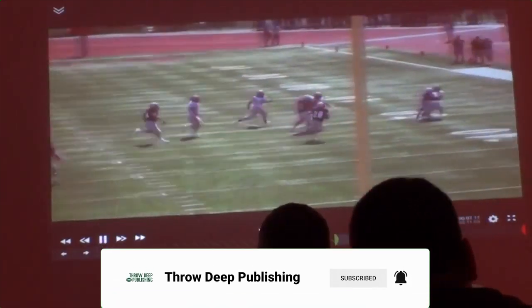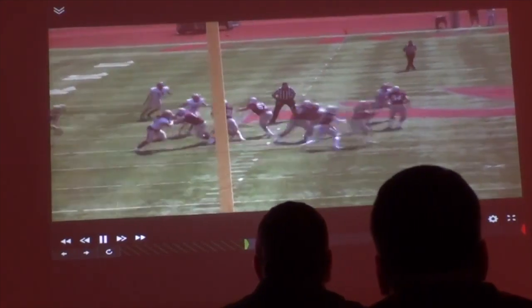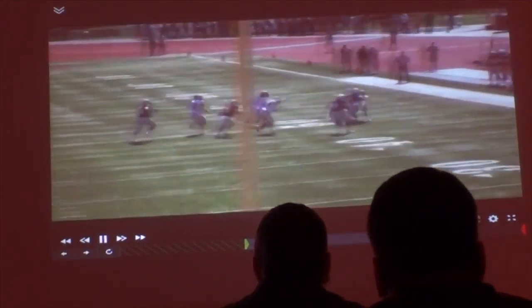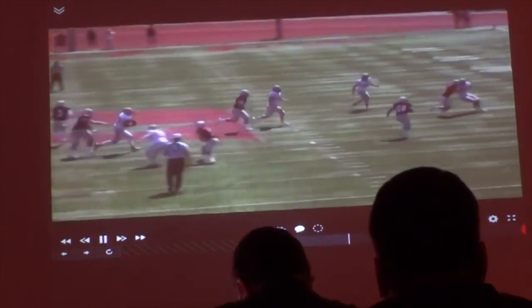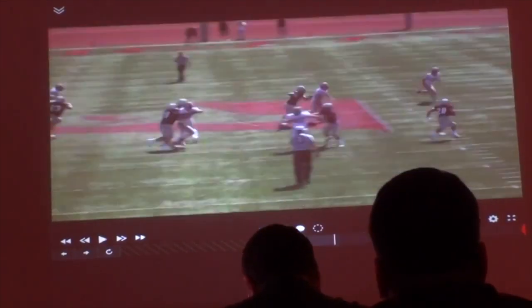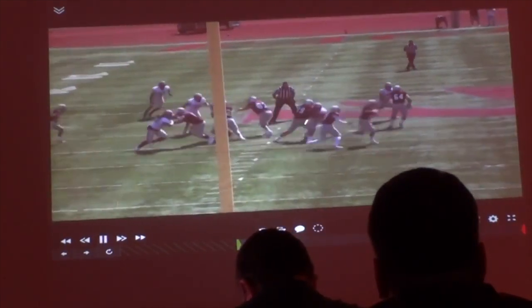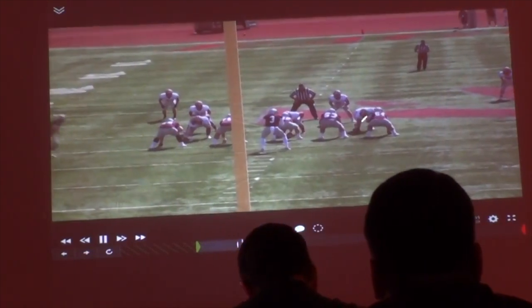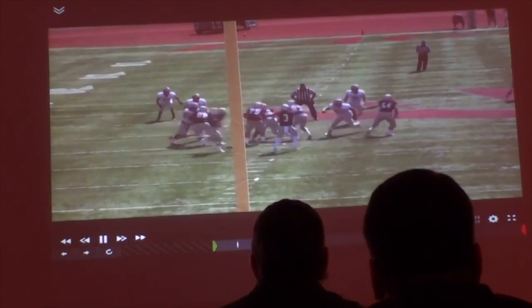Another thing that our wide receivers have to understand when we're doing this is how physical they've got to be on the perimeter. And they've got to have a mindset — when we do call these plays — that it's crucial in their job to make this play successful by holding their block on the edge. So you can see here, arc. He needs to stay right here in the A-gap. He's getting a little too wide right here. Maybe he knows that's a 4i and he's going to slant, but he needs to stay tight to hit inside of the puller.